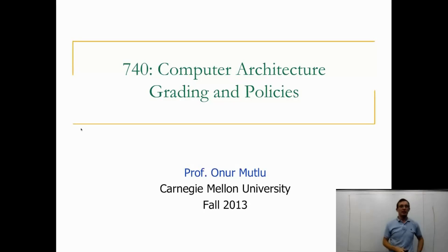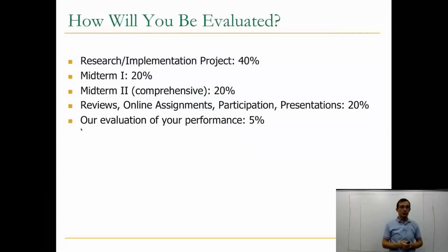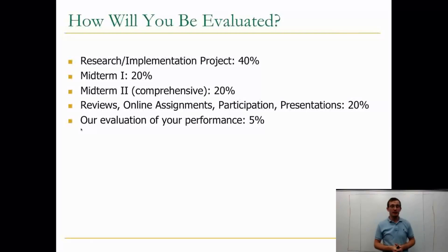I'll briefly talk about the grading and policies in this course. Basically, your syllabus has this information, but I'd like to go over it very quickly.